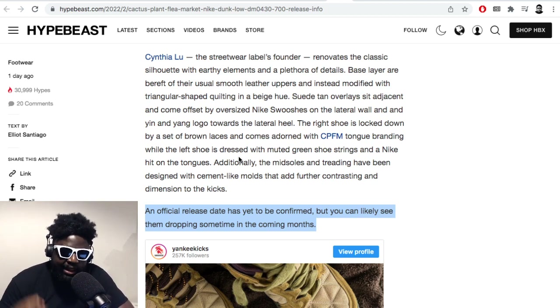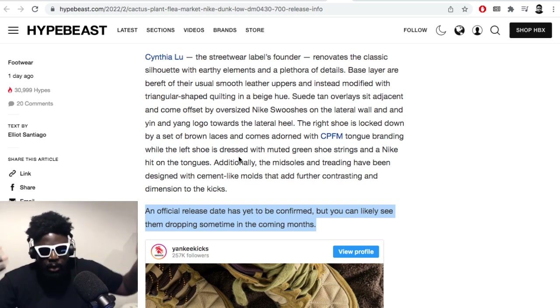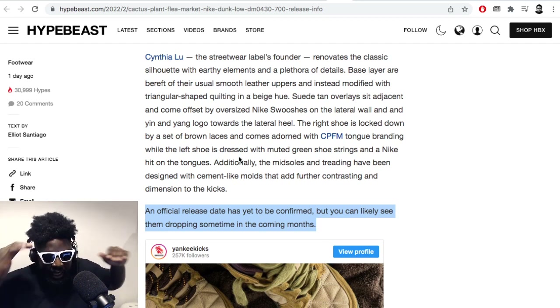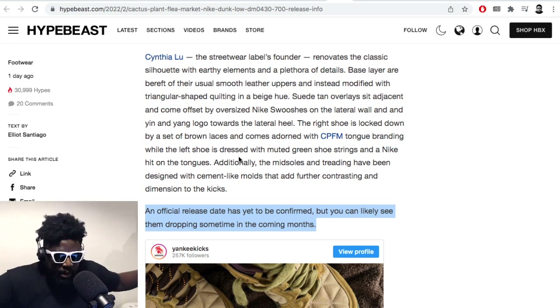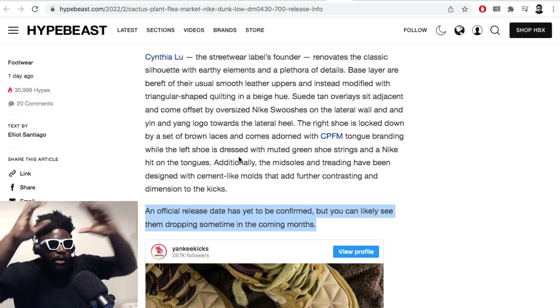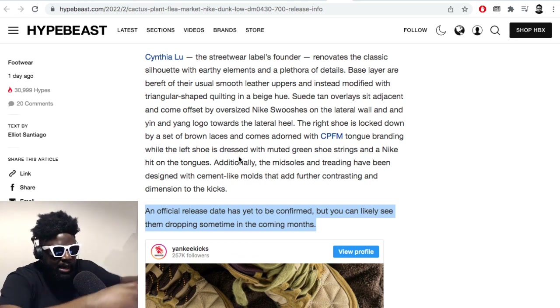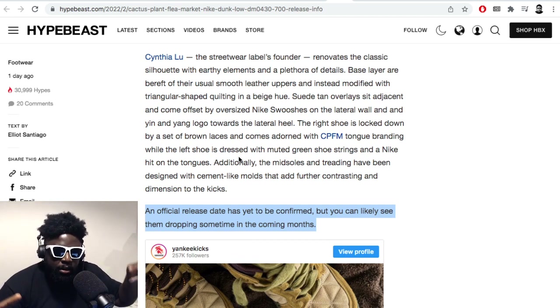They can basically double-dip — they get the ability to sell to legit stores and also sell to rep places who pay a high premium. They then disseminate them to all the shops, because they all get the same reps — apart from maybe Perfect Shoes or PK. It's probably some one group who basically gives them to all these different factories, or they get the template or the tooling and then make it off their own back, maybe adding some details here and there.